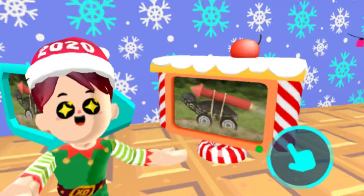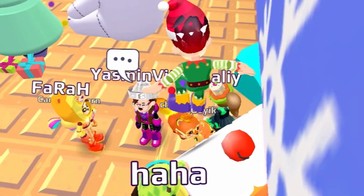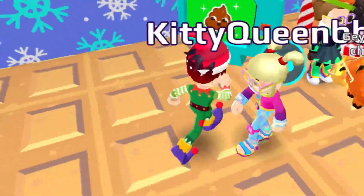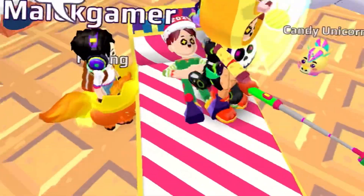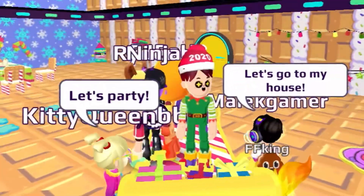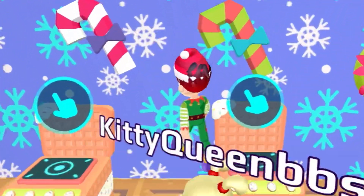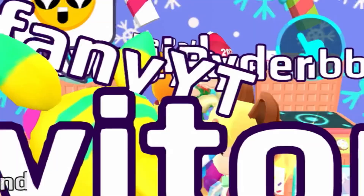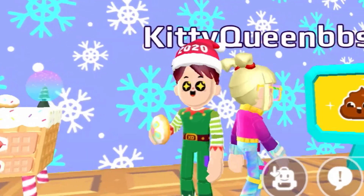I got this really cool PKXD Christmas TV — the cool thing about this TV is it literally has a cherry on top. I also got another TV from the PKXD Christmas update. This Christmas bed actually looks amazing; it literally has some gifts on it — I wonder what they are. I also got candy chains and a microwave where you can literally get some cookies.